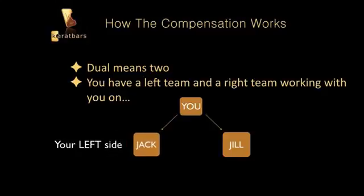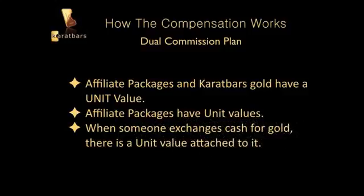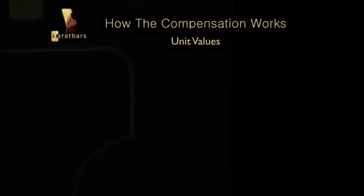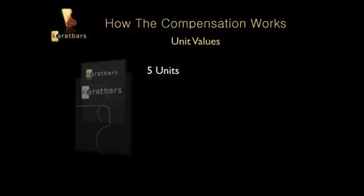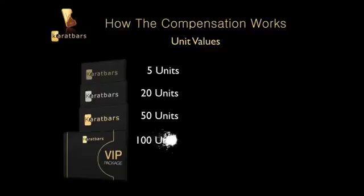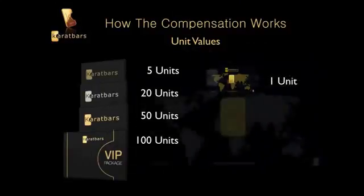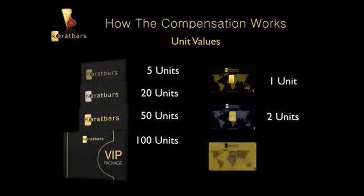On your left side you have Jack, and on your right side you have Jill. To understand the dual commission plan, there are units. Affiliate packages and KaratBars gold each have a unit value. For example, the Bronze has 5 units, the Silver has 20 units, the Gold has 50 units, and the VIP has 100 units. When someone exchanges cash for gold, one gram equals one unit, two and a half grams equals two units, and five grams equals three units.